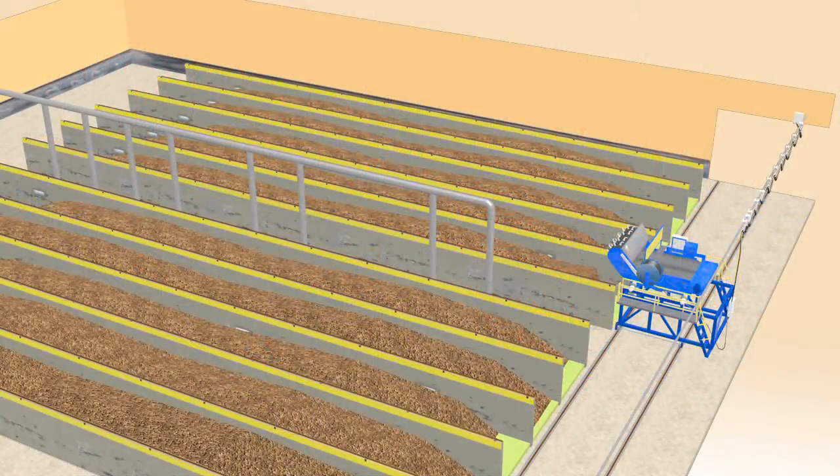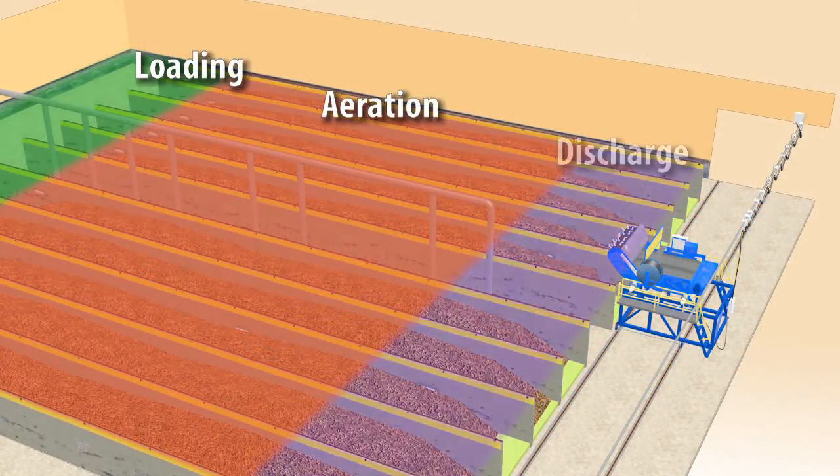Each bay has the following zones: loading, aeration, and discharge.